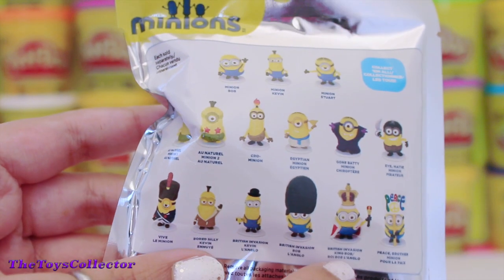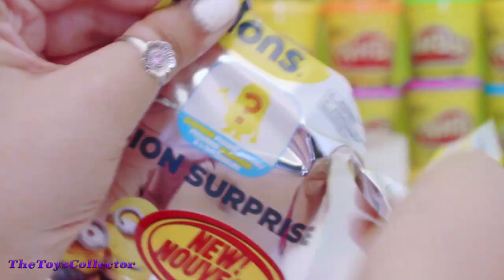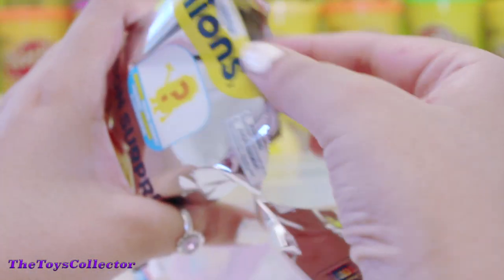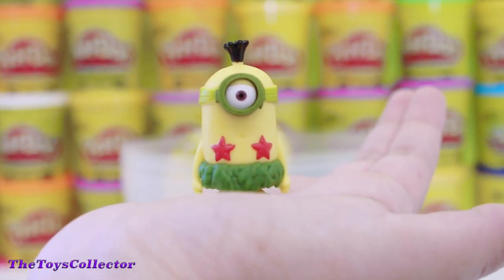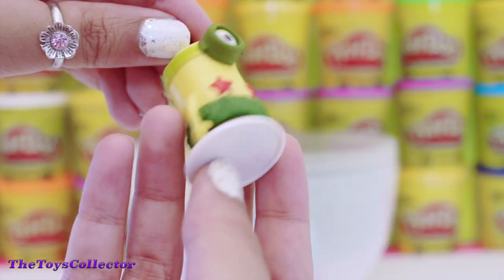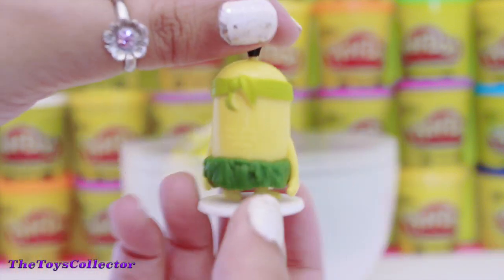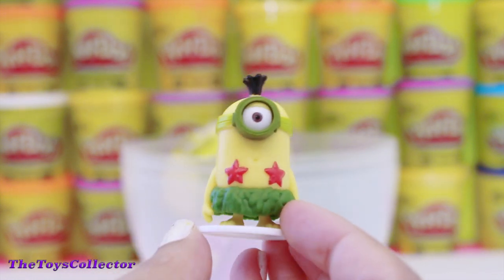I'm really hoping I can find King Bob — he's super, super adorable! Who do we have? We got the adorable Au Naturel Minion. Super cute! Super, super adorable!